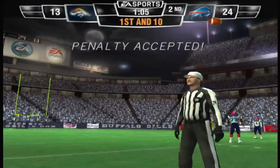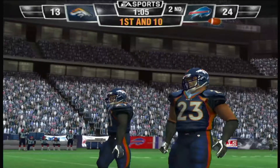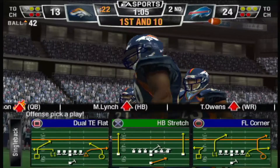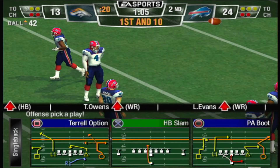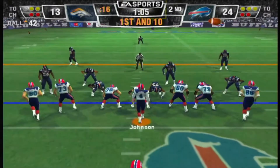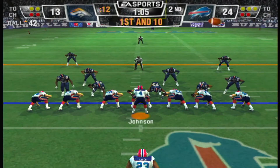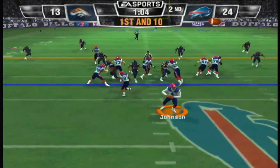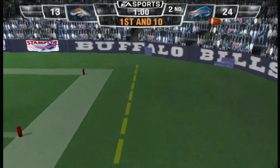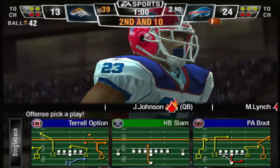The referee threw the flag on that play. Let's hear what the call is going to be — number 23, first down. They say the defender made contact with the receiver too early. The defenders can't go through the offensive player on the way to the ball — and that's what happened there. On the 42-yard line. Ace backfield this time, little handoff, play action — he throws it, but Owens was unable to make the catch. Intended receiver on the play.